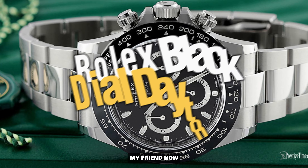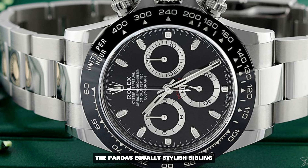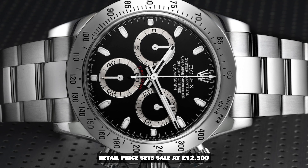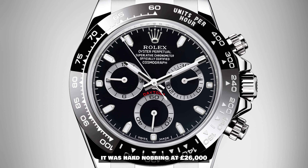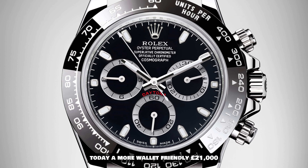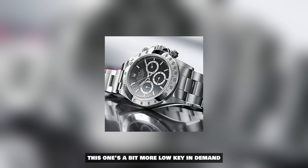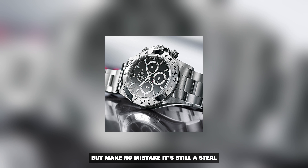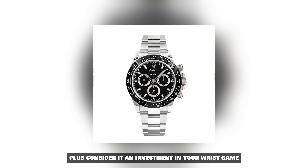Now meet the black dial Daytona, the Panda's equally stylish sibling. Retail price is set at £12,500, but last year it was at £26,000. Today, a more wallet-friendly £21,000. This one's a bit more low-key in demand, but make no mistake — it's still a steal, and consider it an investment in your wrist game.